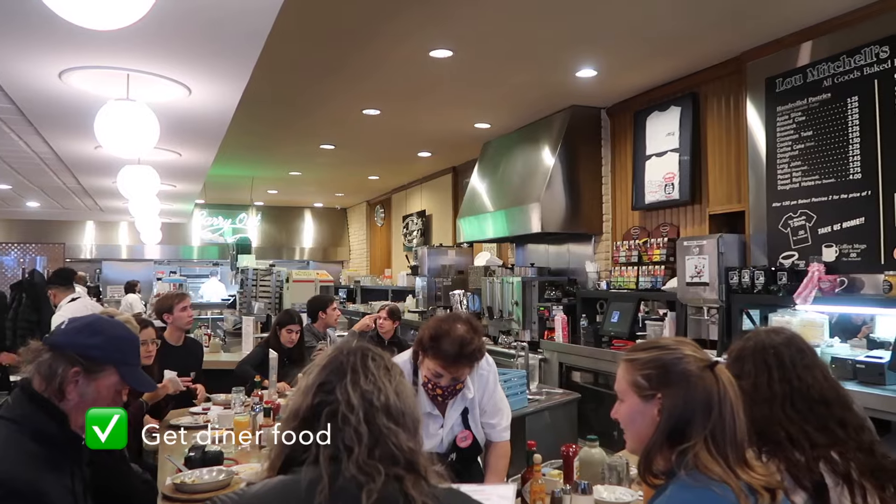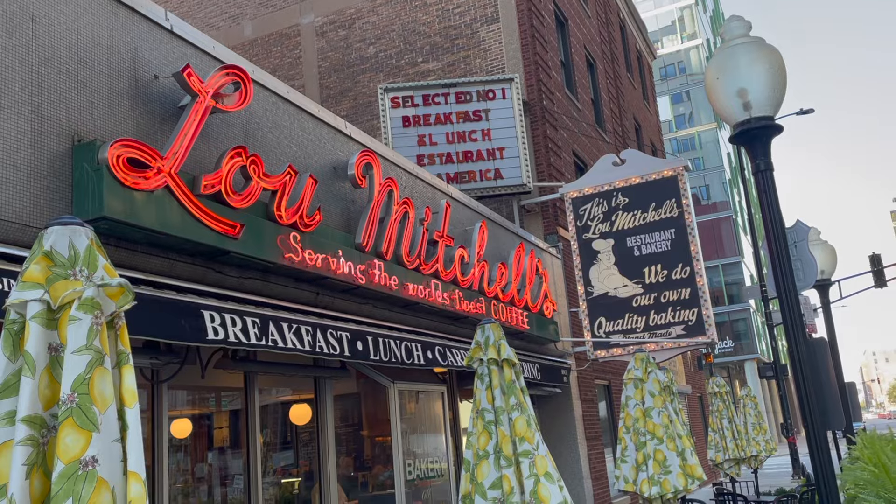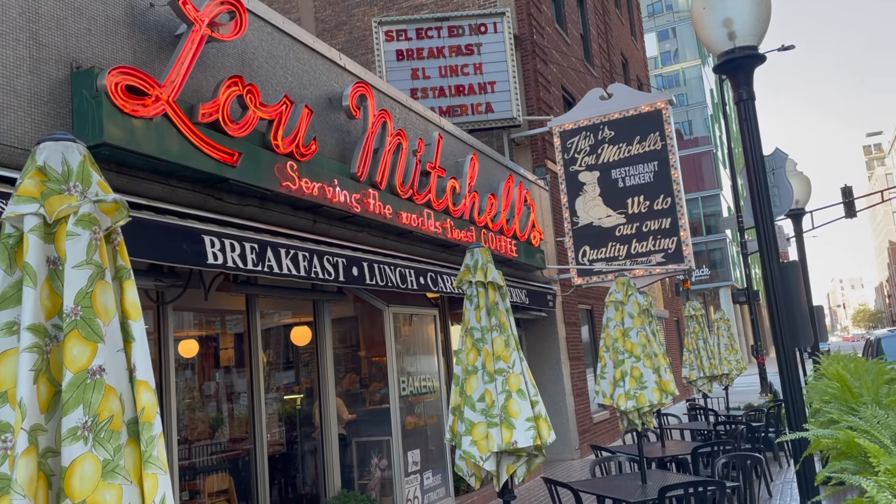Start your Sunday at Lou Mitchell's, a 100-year-old establishment that prides itself in serving the fluffiest omelettes, great coffee, and donut holes.